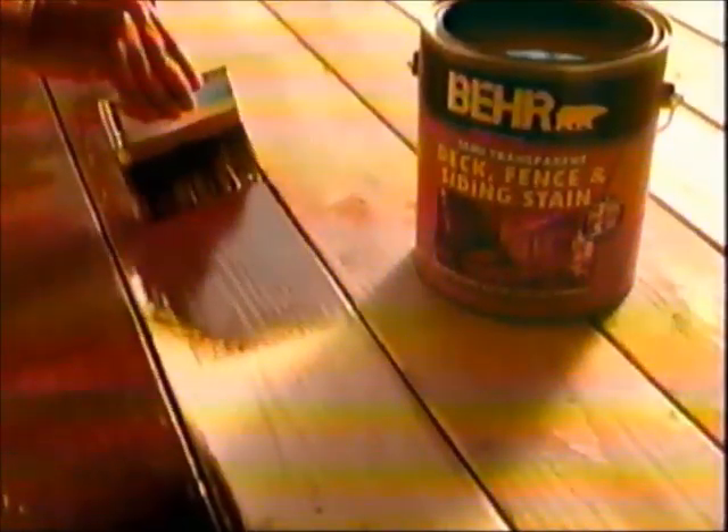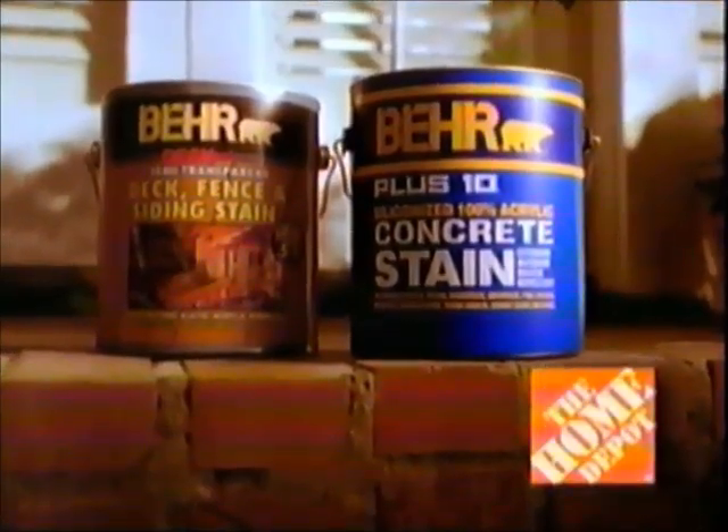Once you use Bear Stain, you want all your neighbors to use it too. Bear Stain protects against UV rays, mildew, and moisture. And with thousands of colors, you'll love the way it looks. So will your neighbors. Bear Stain — buy it at the Home Depot.